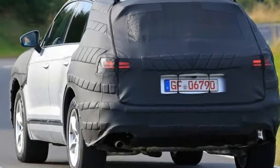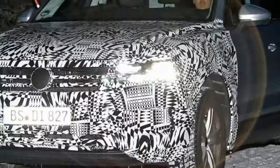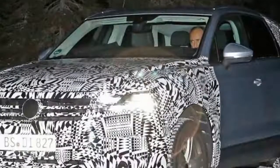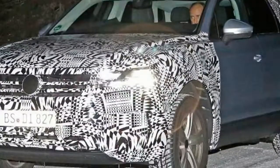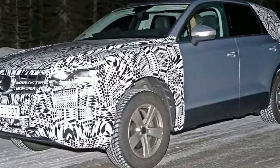The 2018 Touareg will be lighter compared to the current model, because of the aluminum-intensive MLB Evo platform, which is shared with the latest Audi Q7, Bentley Bentayga, and the upcoming 2018 Porsche Cayenne and 2018 Lamborghini Urus.